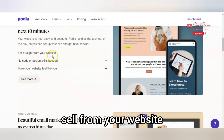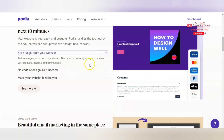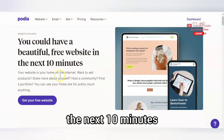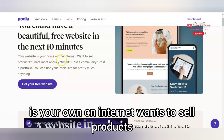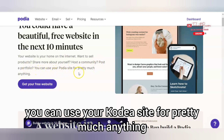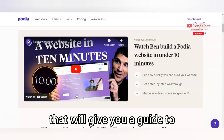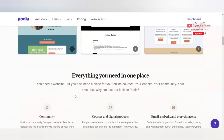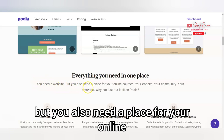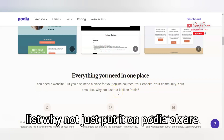It says: sell straight from your website, no code or design skills needed. Make your website feel like you. You could have a beautiful free website in the next 10 minutes. Look at samples of websites. Your website is your own on the internet — once you sell products, share more about yourself, post to community, post a portfolio — you can use the Podia site for pretty much anything. There is a video guide to help you create your website, and here are samples of what Podia can create. Everything you need: online courses, e-books, community, email list — why not just put it all on Podia?